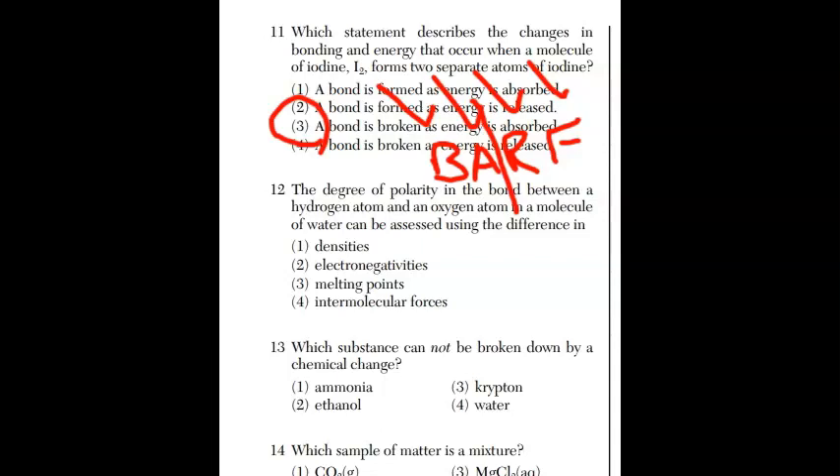For question twelve, the degree of polarity in the bond between a hydrogen and oxygen atom in a molecule of water can be assessed using the difference in — this vocabulary word shows up all the time, just like allotrope. The answer is choice two: electronegativity.